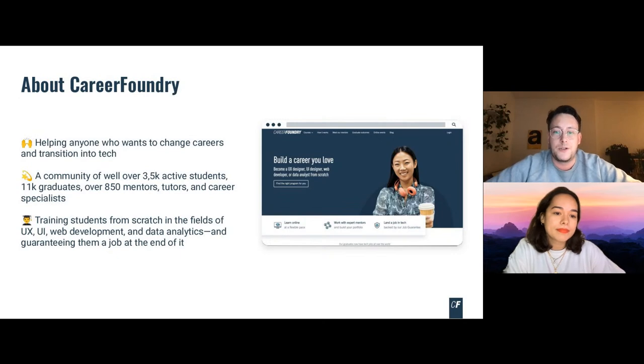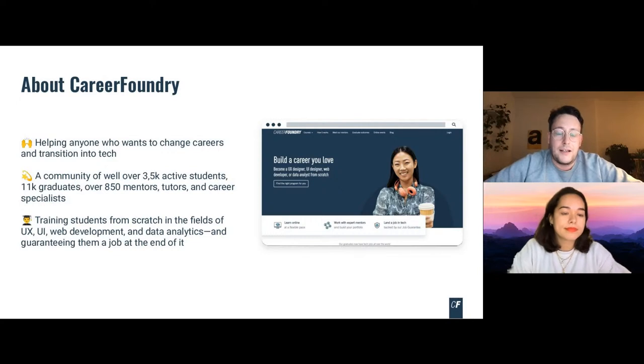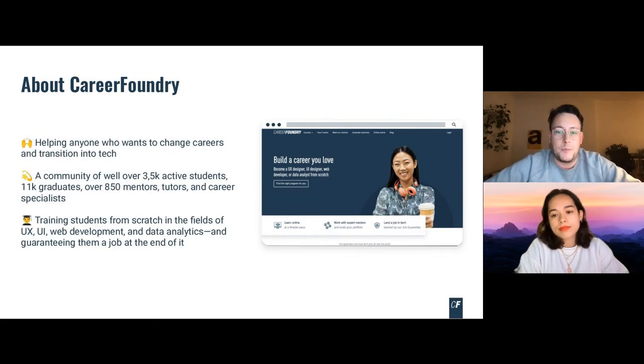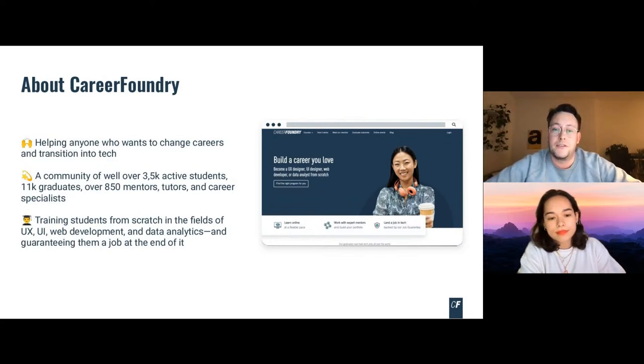The Career Change program takes you all the way from complete beginner to a job-ready tech professional, with one-to-one access to both a mentor and a tutor who are experts working in your field. Career Foundry programs are also 100% online and flexible, which means you don't even need to quit your job while undertaking them. They're backed by our job guarantee: if you don't land a job in your new field within six months of completing the program, you get your tuition refunded.